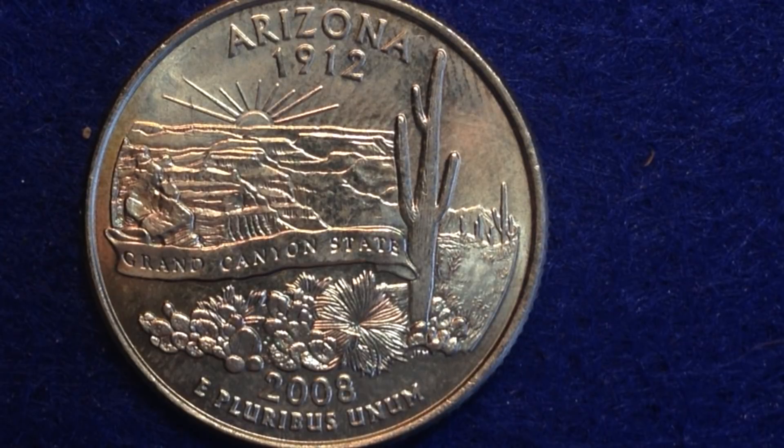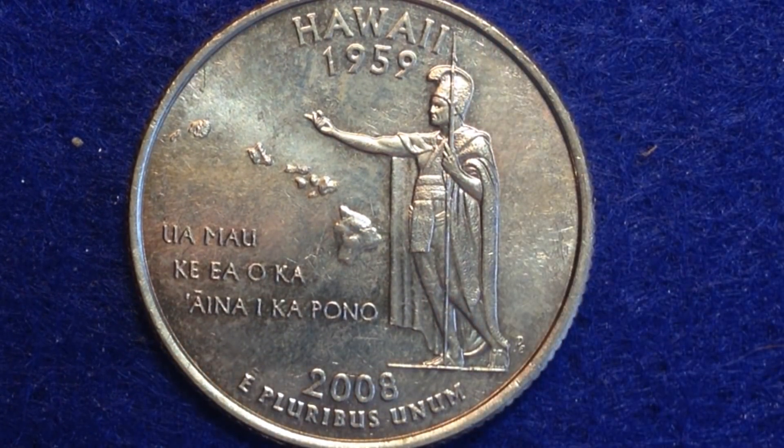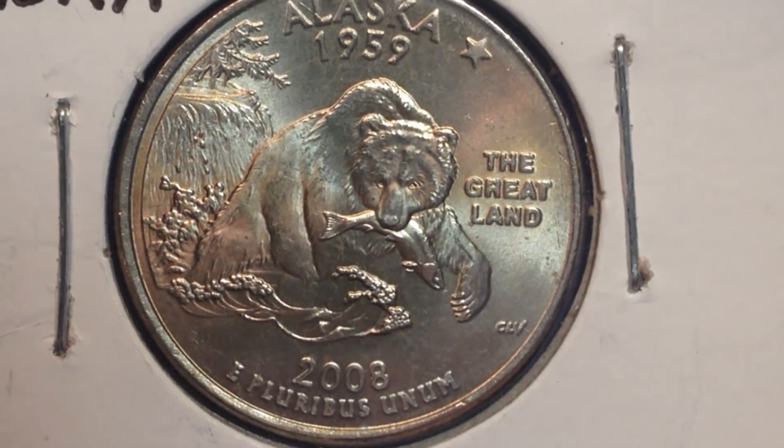We've got the Alaska quarter which we'll look at again shortly. Last in the series, we see Hawaii. The reverse features the king of Hawaii, who unified the governance of the Hawaiian islands in the early 1800s. He navigated through modern changes while maintaining native practices and traditional ways of island life. The reverse depicts the ruler with an outstretched hand toward the eight main Hawaiian islands.